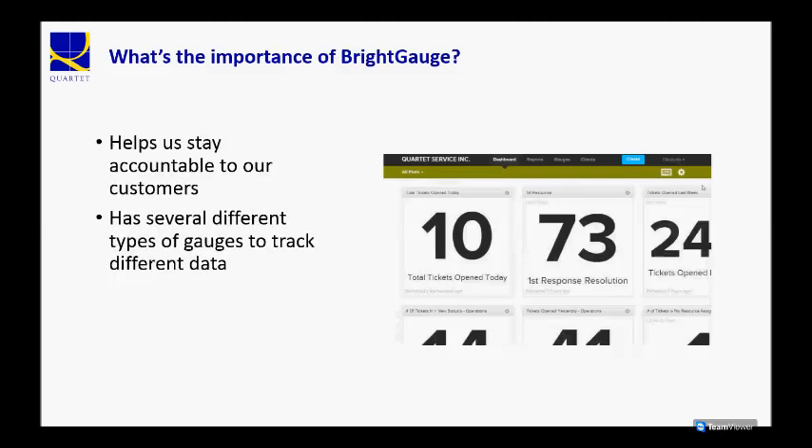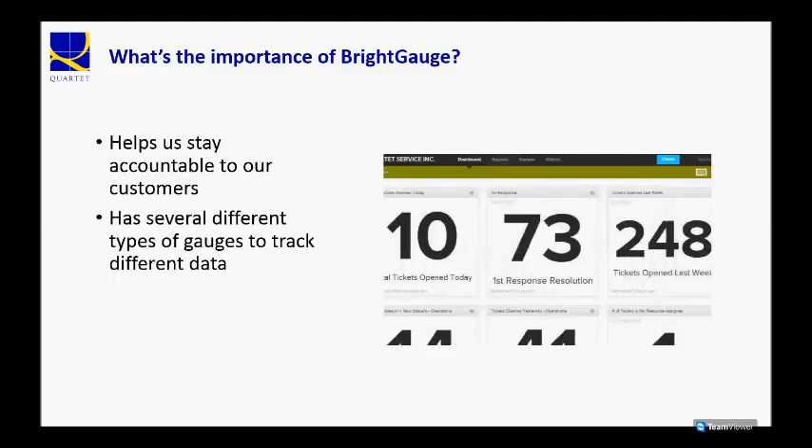What this tool helps us do is stay accountable to our customers. So we know that we're meeting our SLA targets, we know that the tickets are getting handled quickly and efficiently — or not. And if they aren't, we can take steps to actually remedy that.